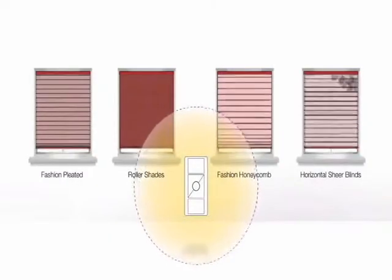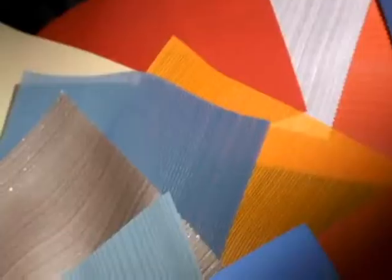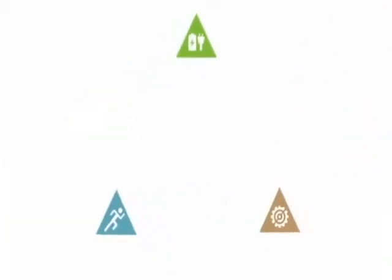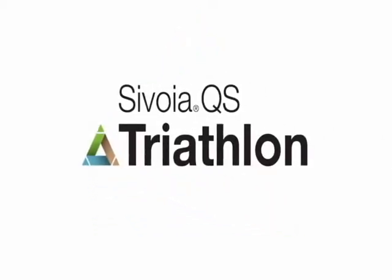Our latest advances include new technology styles and refreshed fabric lines. Our Savoia QS triathlon shades, which are wire-free, are now available in roller shades. Triathlon technology ensures a long battery life, so shades will work for 3 to 5 years without needing battery replacement.